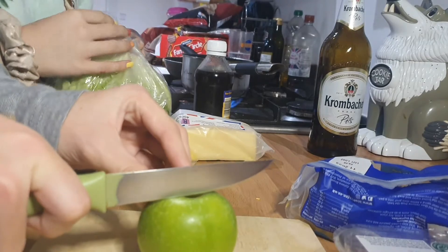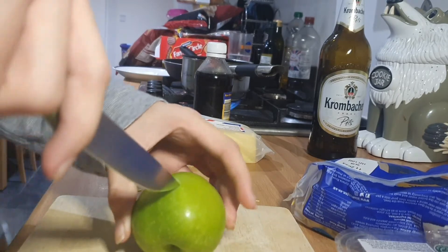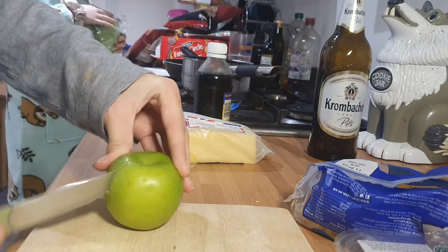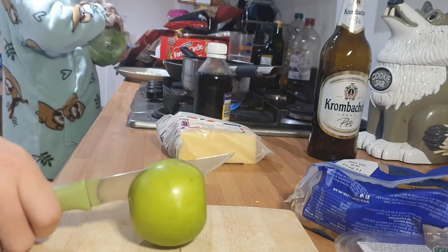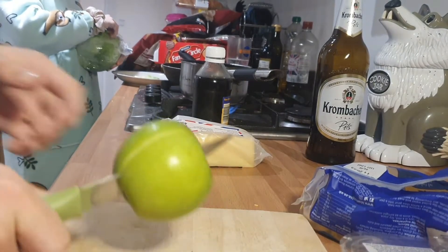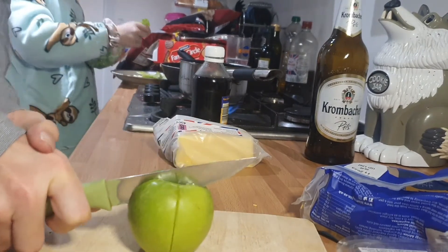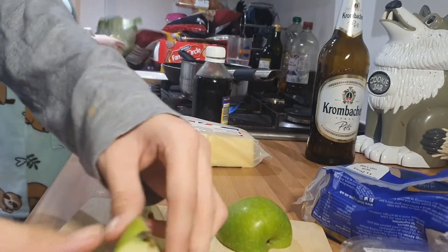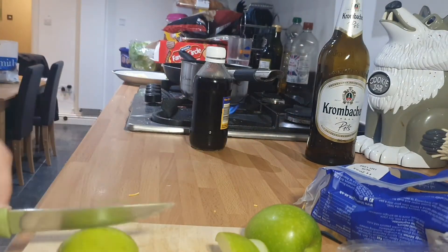Here we go, chopping an apple. I don't know how to chop apples, guys! There we go. This isn't how you do it, is it? If we implement a little slice here — yes, there we go! Don't even chat, I've still got the core here. I'm going to do a real big cut.